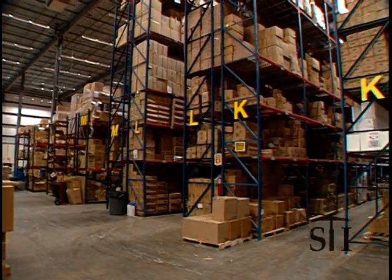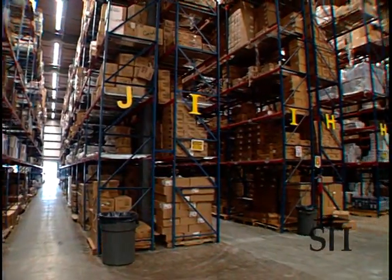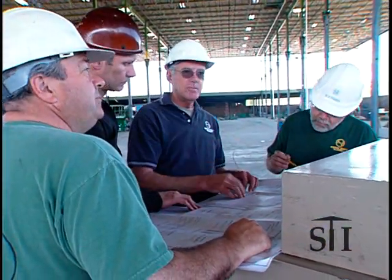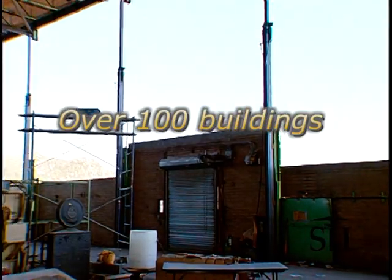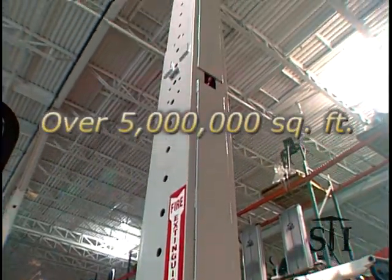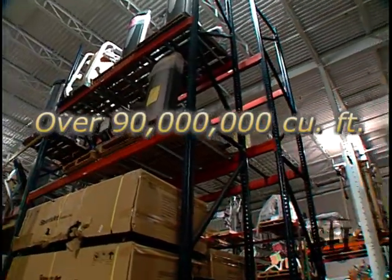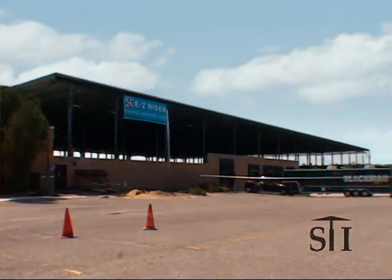We absolutely recreated the space and made it much more usable for ourselves and anybody else in the future. In the same footplate, we have doubled the cube of the building — which in warehousing is what it's all about. It's not the square footage on the floor, but the cube up that you can work with. For over 35 years, our EasyRiser patented process for safe, smooth roof lifting has transformed over 100 buildings from obsolete spaces into 21st-century powerhouses. We have lifted over 5 million square feet of roof and created over 90 million cubic feet of usable space, all with a perfect safety record. Every building we wanted to go up went up safely and soundly. This is truly the ultimate in recycling.